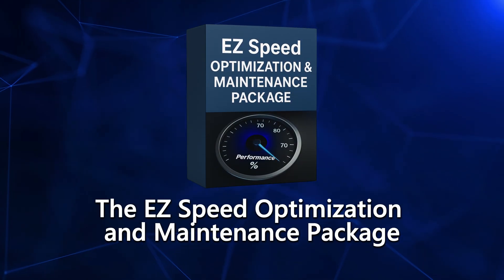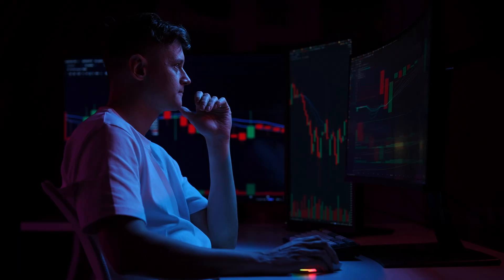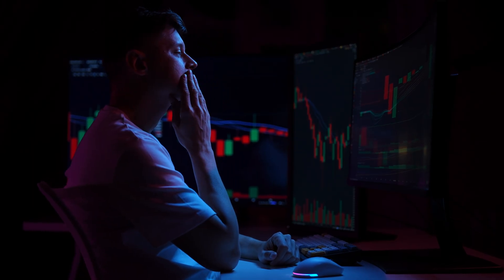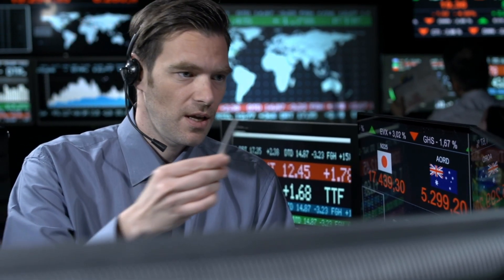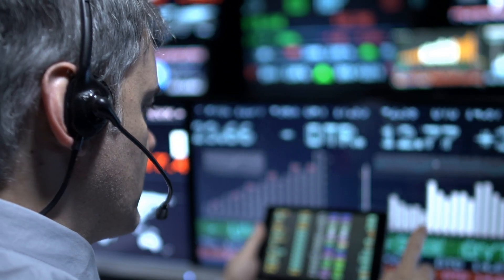We're also including our brand new upgrade called the Easy Speed Optimization and Maintenance Package. Think of this upgrade as free oil changes for life. If your machine ever slows down or just feels like it's slower than the day you got it, you can call into our support desk and one of my team will log into your machine and clean out all the gunk, the cookies, the tracking pixels, and all those background apps that somehow magically accumulate over time.